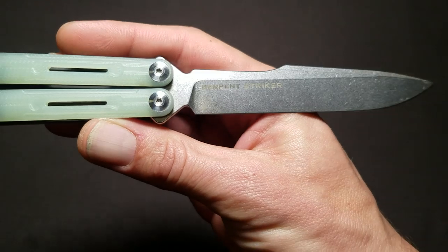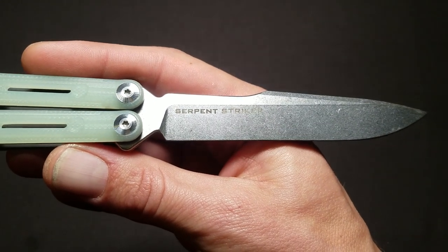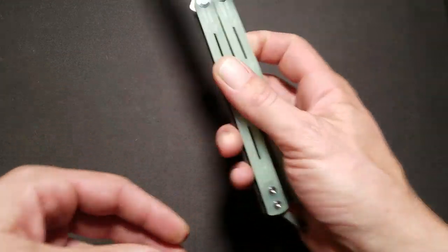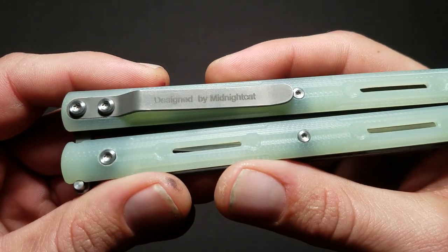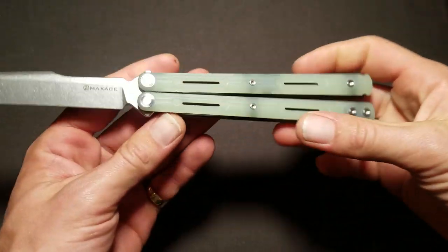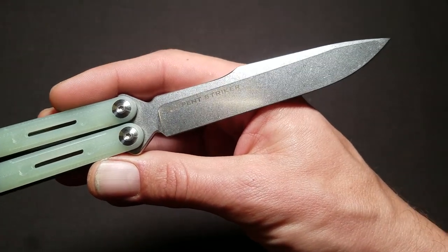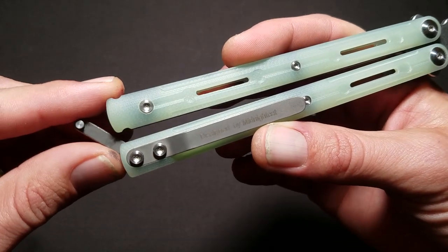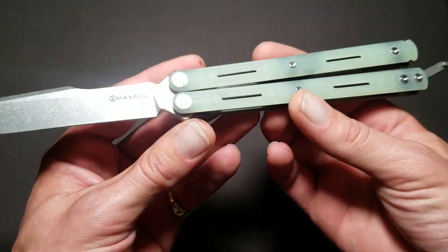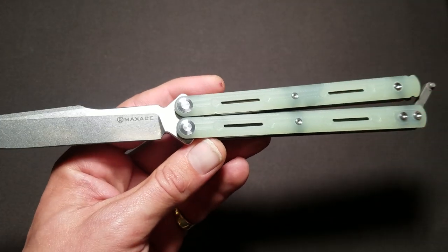The name — you've got the EOS Serpent balisong and the Antropos Striker, so why would they call this the Serpent Striker? I honestly don't know, that's a weird thing. I don't want to call too much attention to it. Midnight Cat Studios — as you can see, designed by Midnight Cat — is definitely an excellent designer. I like a lot of their knives, not just the balisongs. Check out Max Ace knives for their general cutlery as well — a lot of very innovative, original designs. I want to give a shoutout to Euro Balisong — I'll put a link in the description — because this knife was actually sent to me by them. That's the place to buy this thing; if you're going to buy it, go to Euro Balisong and check them out on Instagram.